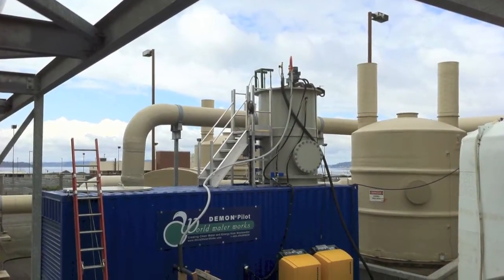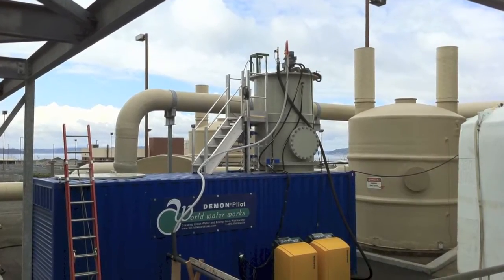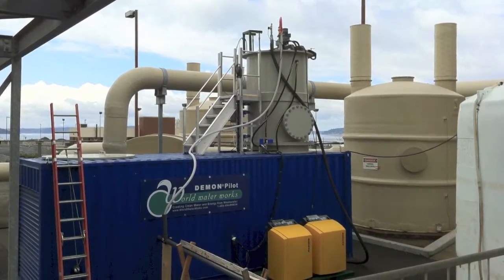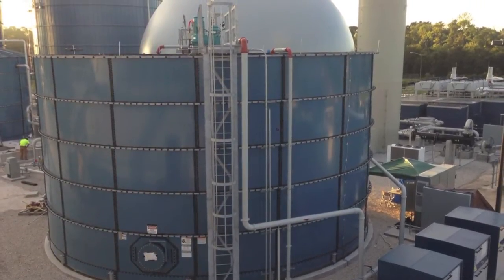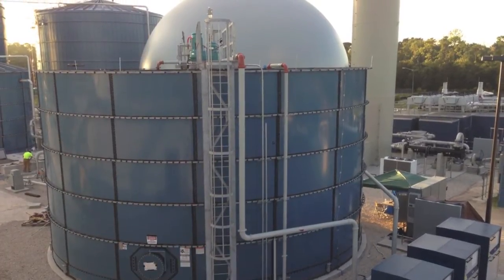The DEMON process is a very new process that is revolutionizing wastewater treatment because it actually requires no external carbon source for denitrification and uses about 60% less aeration energy to provide standard nitrification and denitrification. The system itself is very environmentally friendly — it actually consumes carbon dioxide, which reduces overall greenhouse gases.